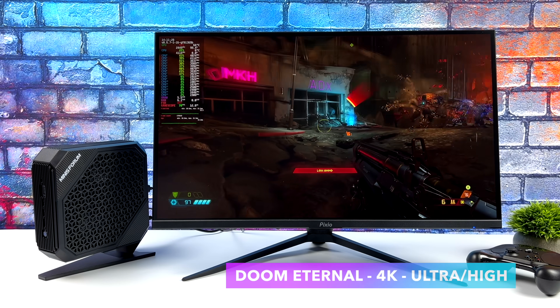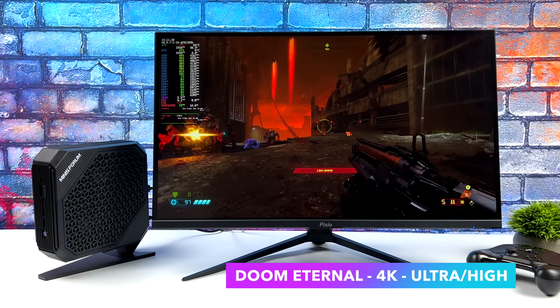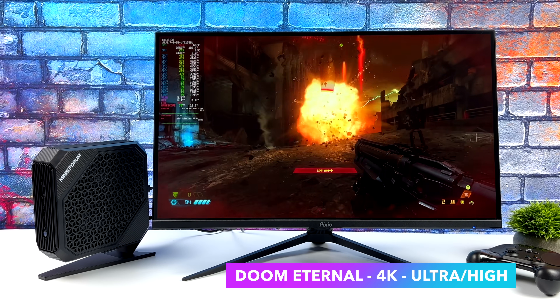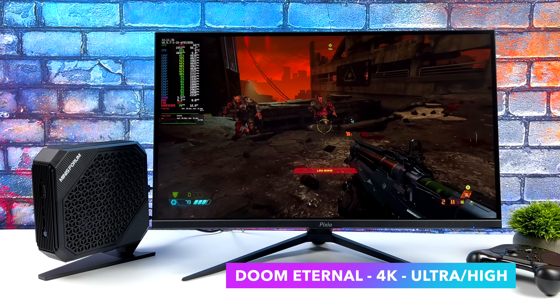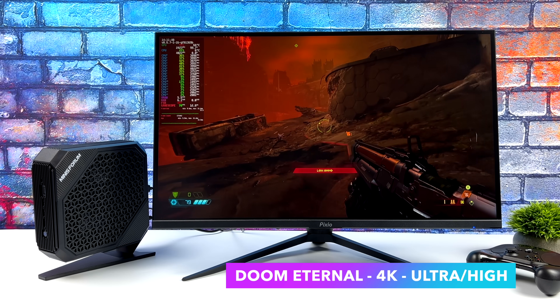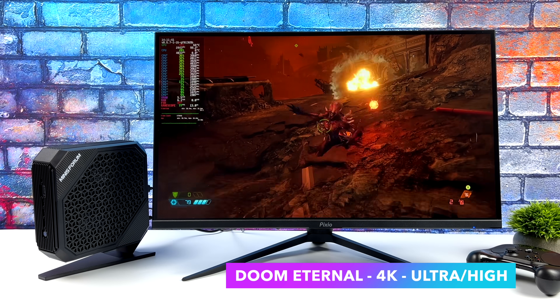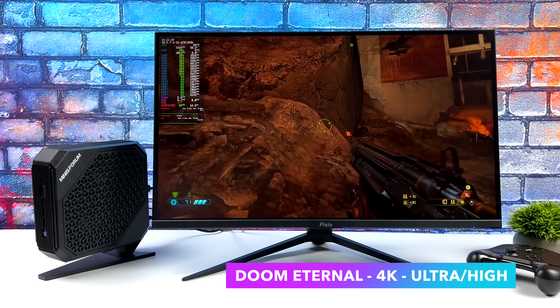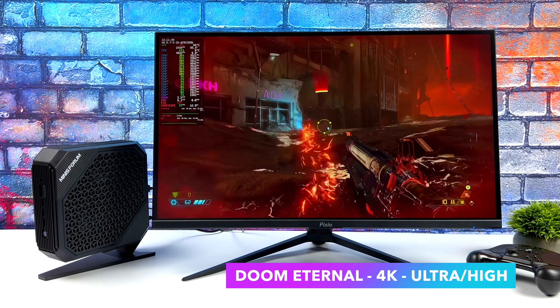Doom Eternal — I wish every game ran this well on Linux or even Windows. They've just done a really great job with the engine here. At 4K ultra-high mix, I did have to drop shadows down to high because I was getting a major dip there. It took me a little while to figure out it was the shadows causing the issue, but we can get well over 60fps at 4K on this system in SteamOS 3.